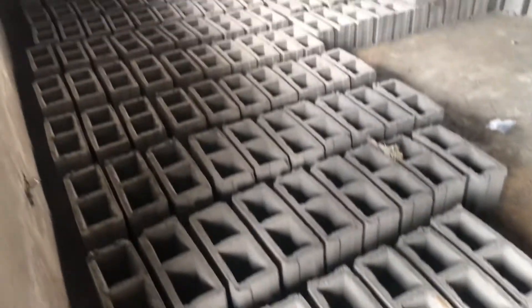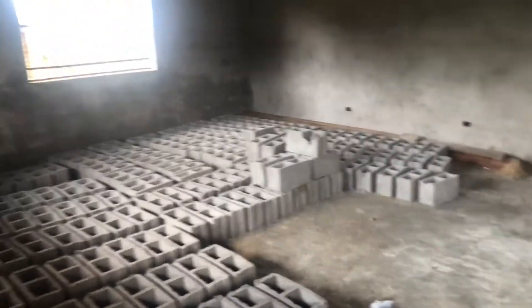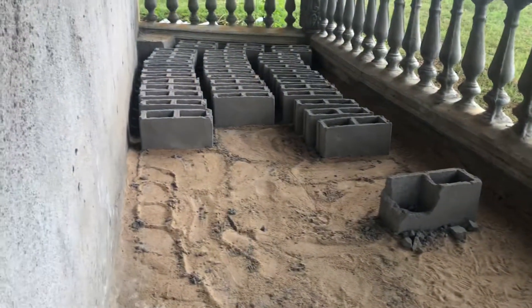These are the bricks that we made — a lot of bricks here, some here and some there.